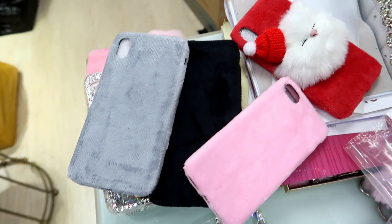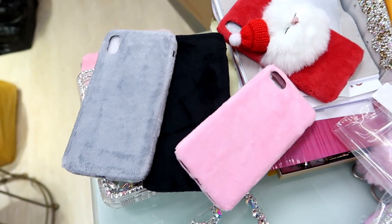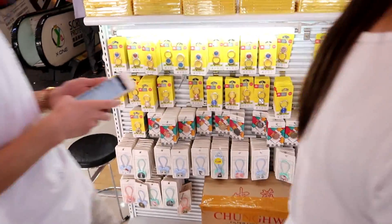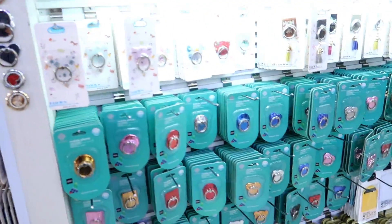These four colors are available: this cat one, pink, black, grey, and red. In the black and gray as well.